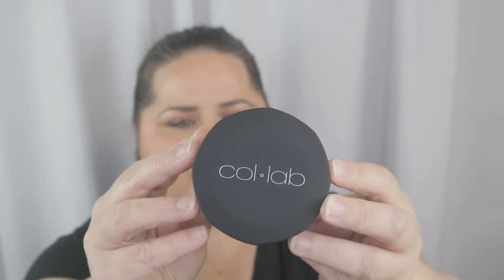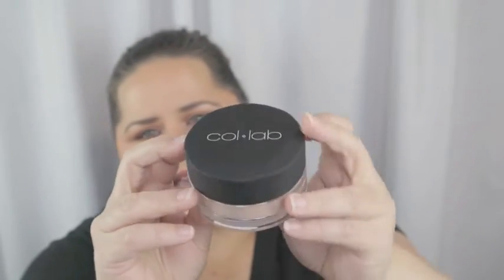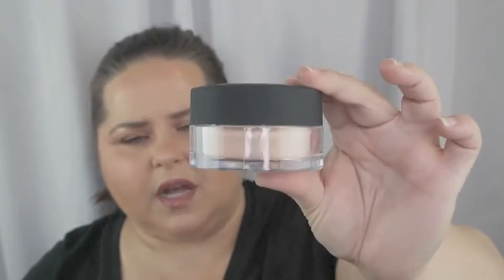Something else fun — this is a new powder I wanted to try from Coll-ab. It's called 'Set the Stage Ultra Fine Loose Setting Powder' in Ivory Sand. I think this will be a good color for me. I'm not light light — I'm usually like the darkest light or the lightest medium. I hear this is an amazing powder because it's so ultra fine it doesn't build up and look cakey.